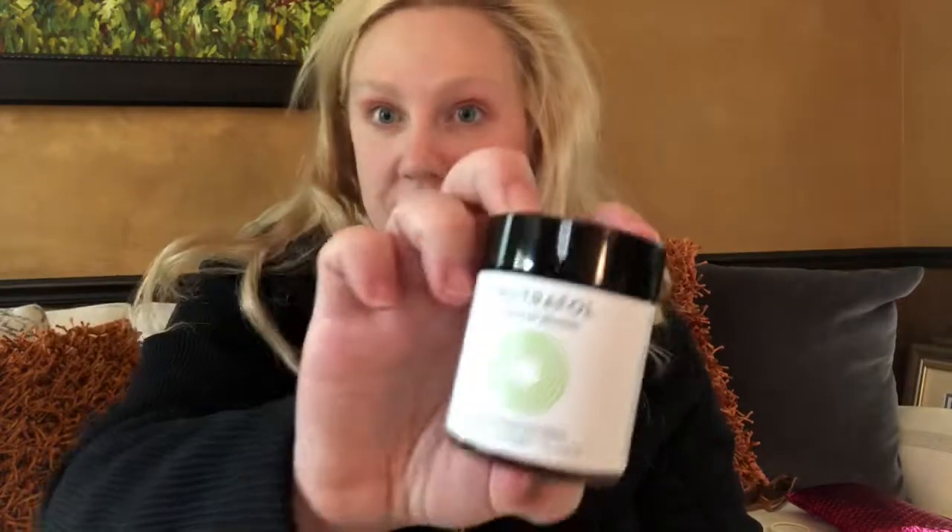It says enjoy the Allure Best of Beauty award-winning supplement, $20 value. So that must be this — it says hair wellness from within. It's a seven-day supply, so I'm excited to try that. With the fall and winter coming up, I like to take lots of supplements because I don't want to get sick. In my mind it helps — I don't know if it actually does — but that's a nice little bonus.